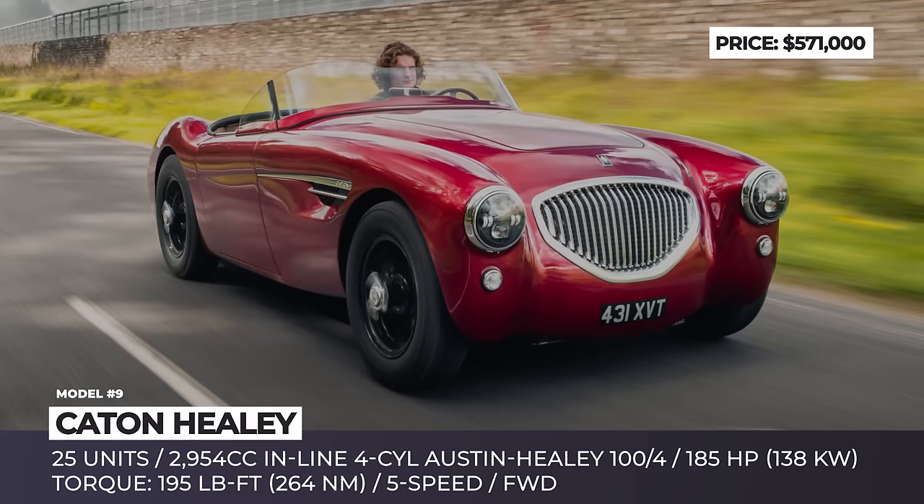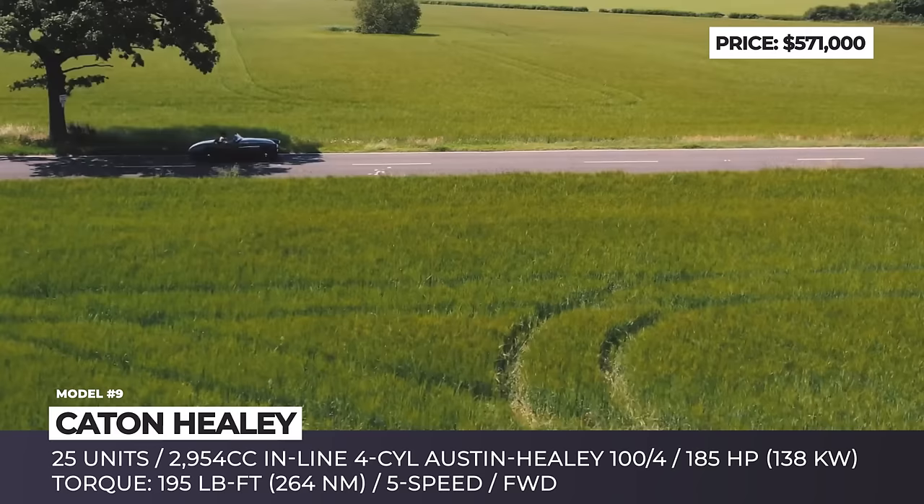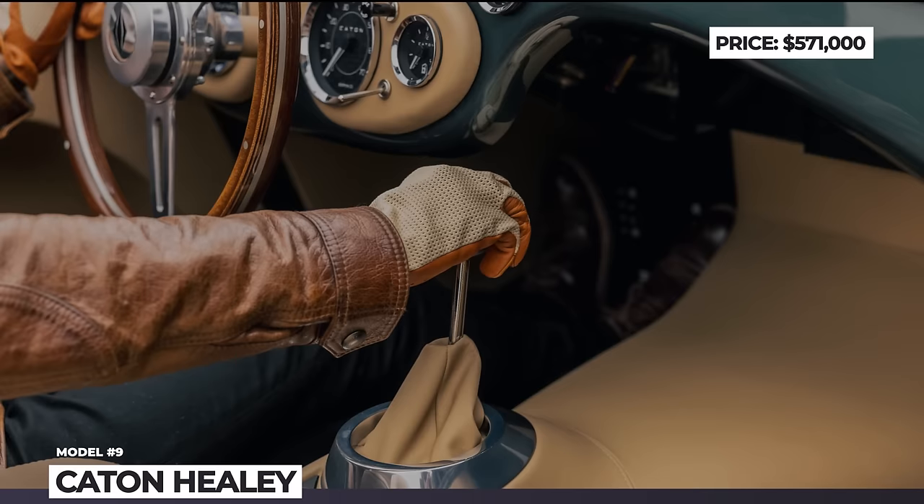The Roadster gets a new 9-speed transmission with a conventionally mounted lever on top of the transmission tunnel. The ride was redefined by adding a damper system to the semi-elliptical leaf spring setup in the rear, and a double wishbone and adjustable coil spring configuration at the front. As a true coachbuild, the Catton Healey sports a hand-crafted interior with fine leathers and wood.